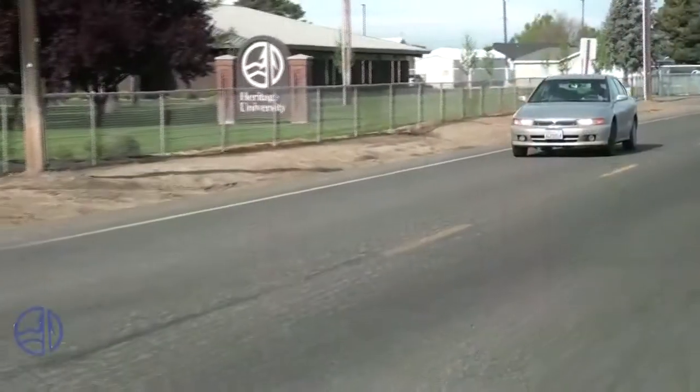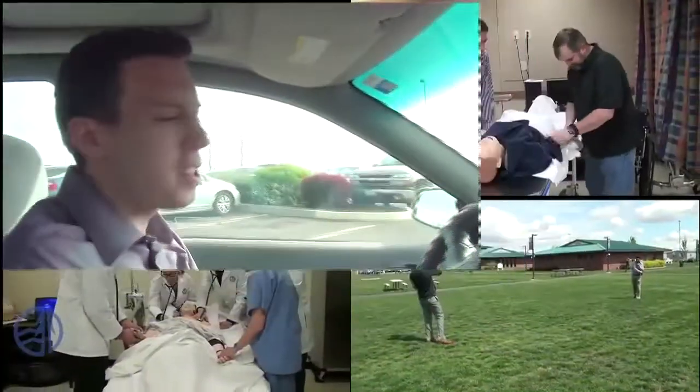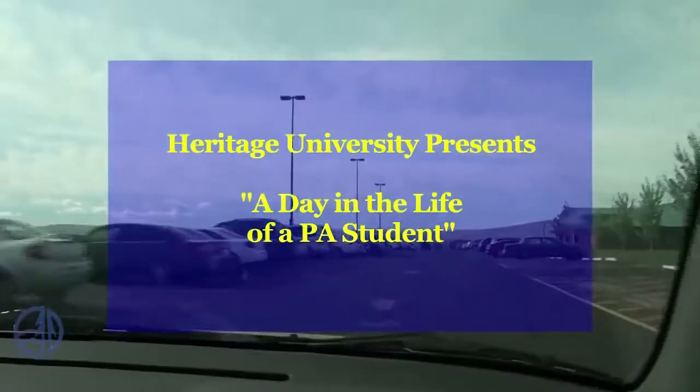Welcome to Heritage University here in Toppenish, Washington. My name is Alan Kearns. I'm going to be taking you on a tour of the day in the life of a Heritage PA student. So get ready for a wild ride.